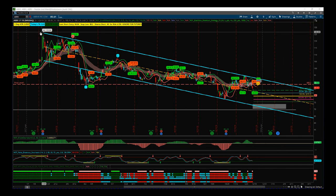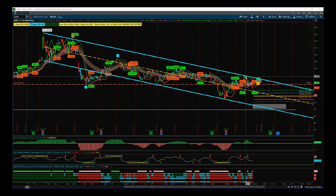Zoomed out initially to show you that we have this longer-term channel drawn in here. We have hit at the top 1, 2, 3 and at the bottom 1, 2, 3, so we've got a strong line and a strong center line which acts as support and resistance as well — a good channel showing an overall bearish trend.